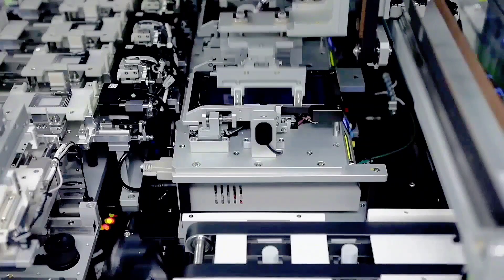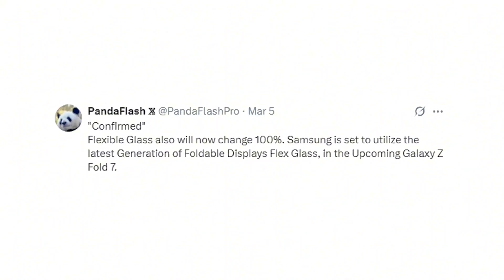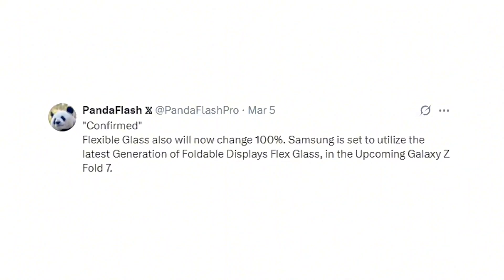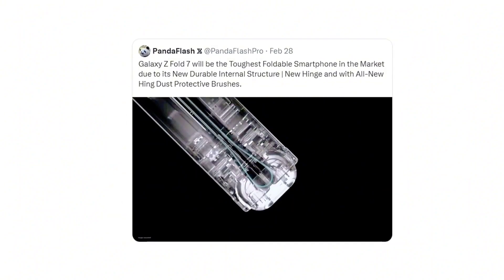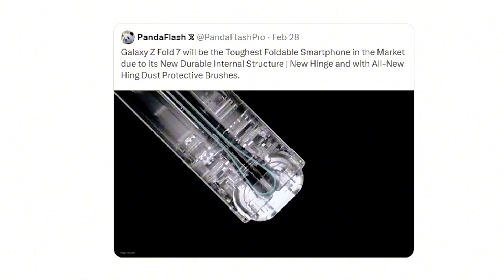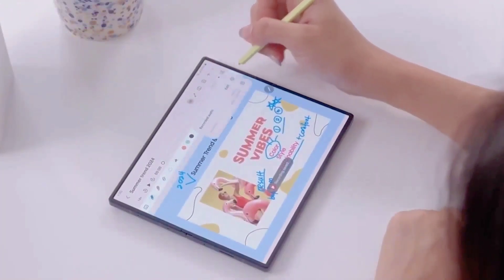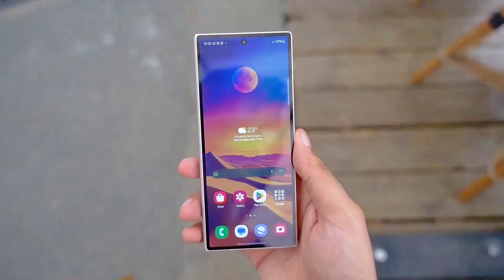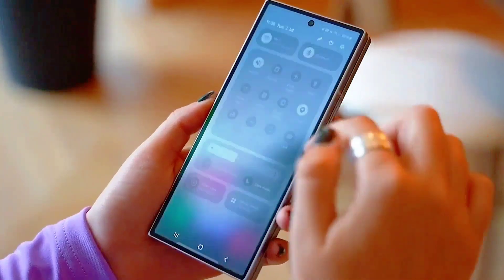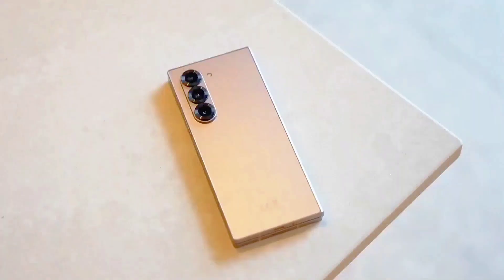Intriguingly, Samsung plans to introduce One UI 8 on Android 16 in the year's second half, skipping the usual beta that begins in Q3. This aligns with Google's push for faster Android rollouts, enabling OEMs to ship devices with the latest OS out of the box. Though this benchmark reflects a U.S. carrier unit, the global model is expected to use identical hardware. While Samsung is reportedly trialing Exynos chips for the Flip range, it's improbable that the Fold series will move away from Snapdragon.